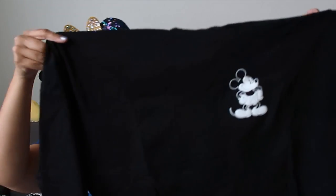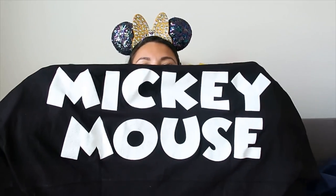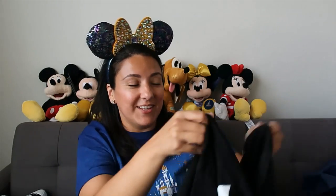I forgot about this one - the bags had been sitting in a corner so long. It's a black Spirit Jersey with a Mickey Mouse on it. I have so many Spirit Jerseys I don't even know when I'm going to wear them. It says Mickey Mouse on the back - simple, big and bold. I love this one. I think I got it when it was maybe 30% off and then the following time it was 40%.